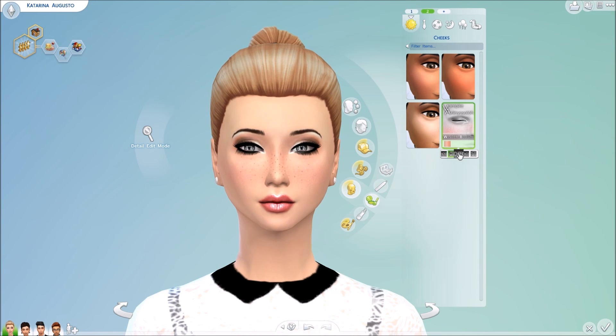Moving into another one — we have this Winter blush by Vampire from Mod The Sims. It does a little bit something to the nose, and some of the variations contour the cheeks a little bit as well. It's kind of a lighter blush, but it's really beautiful, especially this one right here and this one right here. So that's it for the blushes.